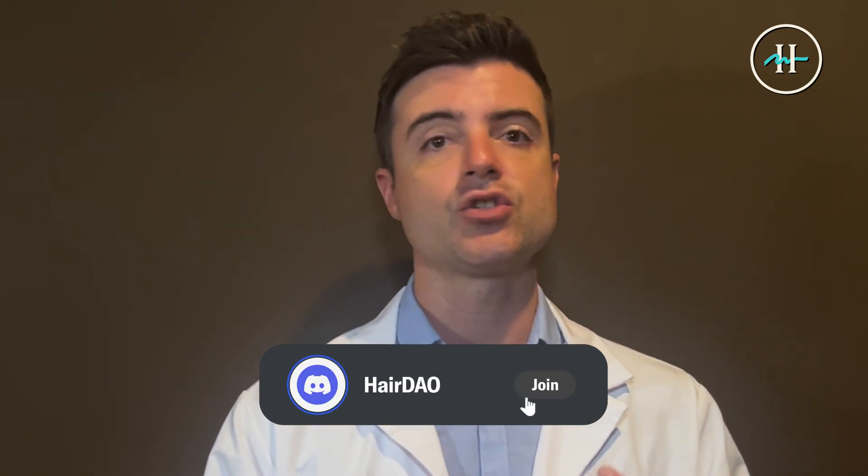Our Discord server is a great place to post updates, ask questions, and get support from individuals utilizing the same oral minoxidil treatment. So for those who have watched these videos before, you know how I'm going to end this. Let's do this — let's get hairy together.